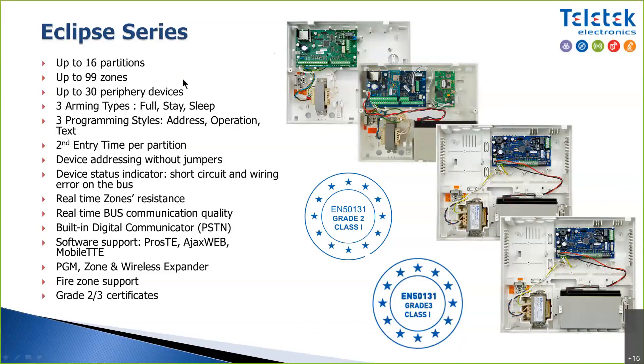Up to 30 peripheral devices can be connected — everything you connect to the system like keyboards, zone expanders, output expanders, or proxy card readers. Eclipse 32 and Eclipse 99 support up to 30 peripheral devices regardless of type. For example, if you want 30 zones that are 200 to 500 meters away from the panel, you might use 30 zone expanders, one zone on each expander. This gives you the flexibility to design your system according to the properties you want to supervise.